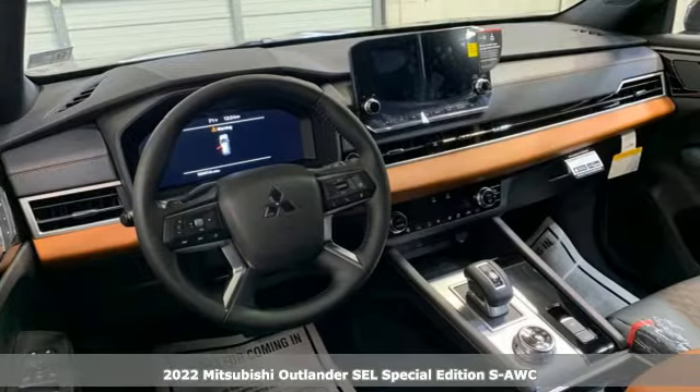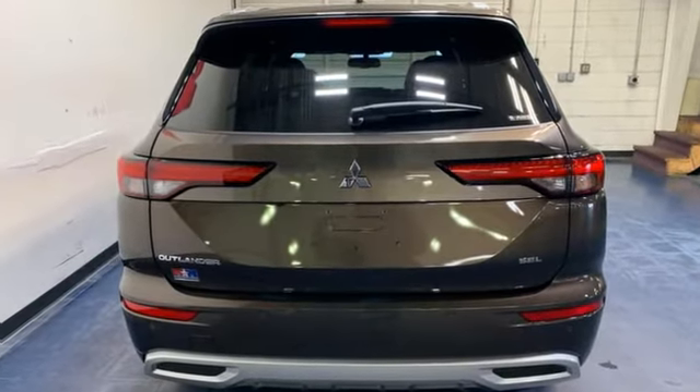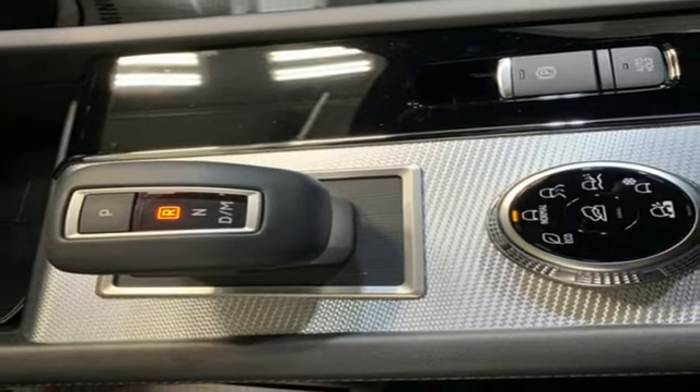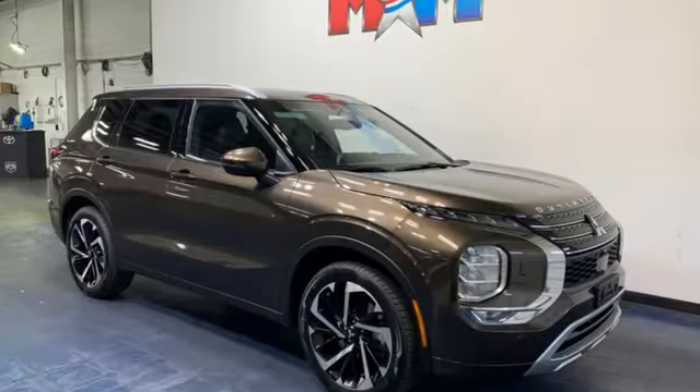Features include rear parking sensors, memory exterior door mirror settings, front heated leather bucket seats, streaming audio, inline four-cylinder engine, dual zone climate control, inductive device charging, external memory control, hands-free liftgate, four-wheel drive, and integrated navigation system with voice activation.